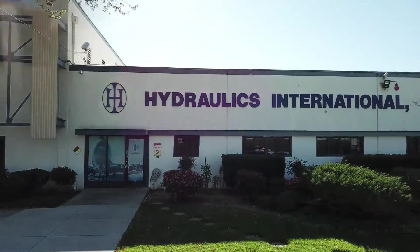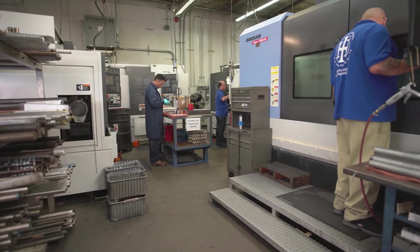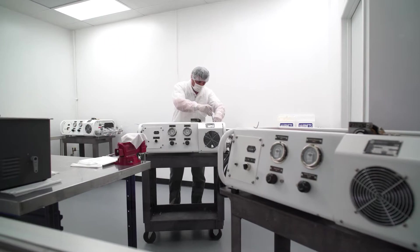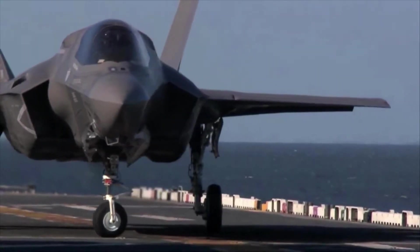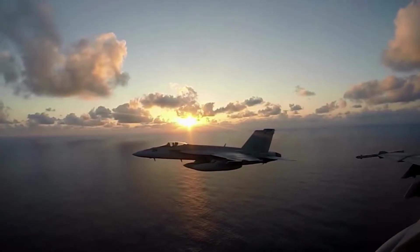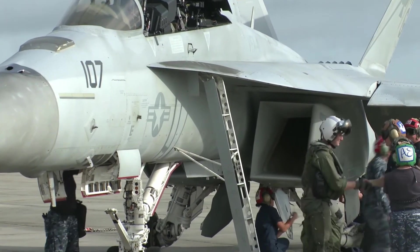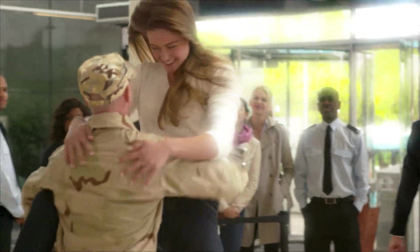At HII, we do more than manufacture aviation ground support equipment, pumps, and flow control products. We ensure what matters most — performance, reliability, and safety — so the mission is successful and loved ones return home. Across the globe, military aviation fleets are protecting liberties and freedom, and the critical equipment from Hydraulics International makes it possible.